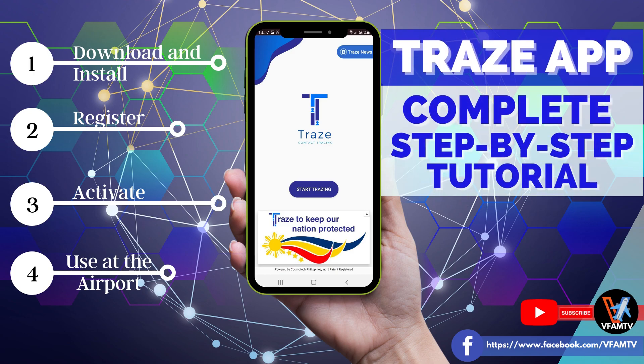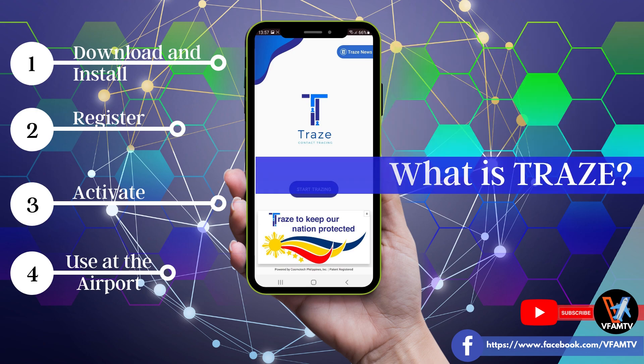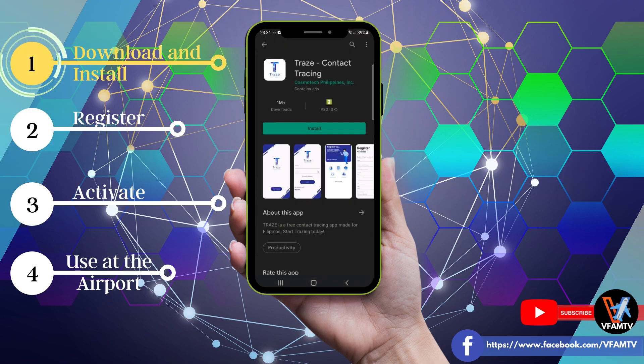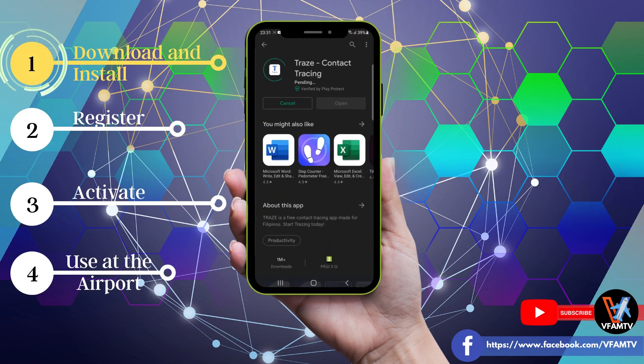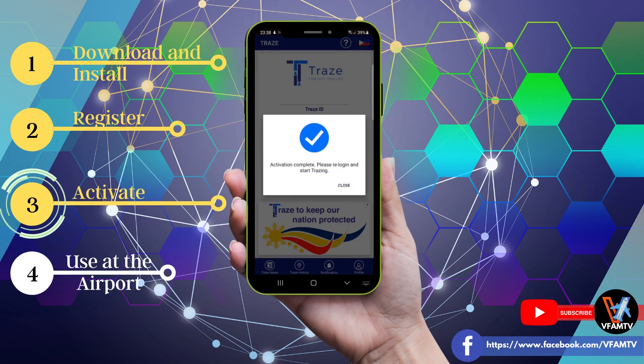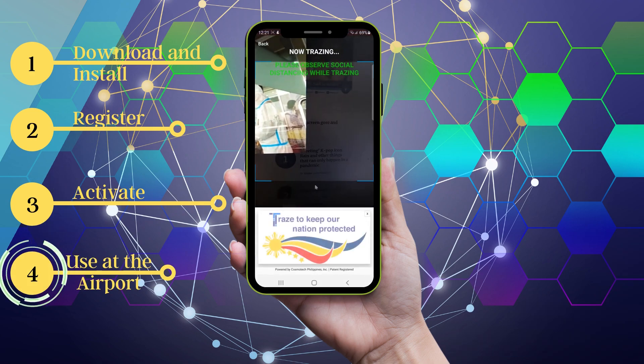In this video, we will talk about the Philippines Trace app and go through the complete step-by-step procedure. We will discuss what the Trace app is and answer if it is required to enter the Philippines. Then we will walk you through the whole process from download and installation, registration, activation, and show you with a demo how this app is supposed to be used at the airport.